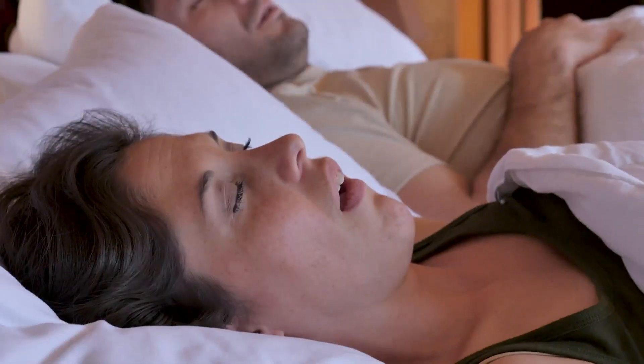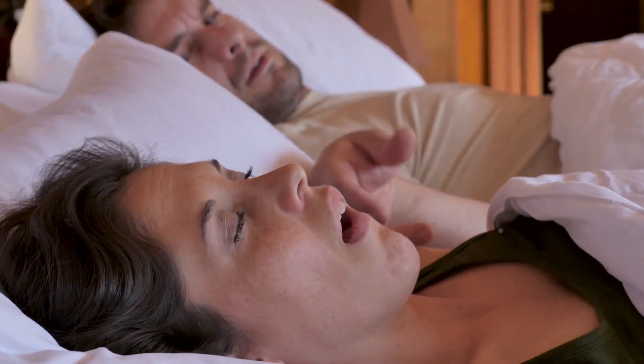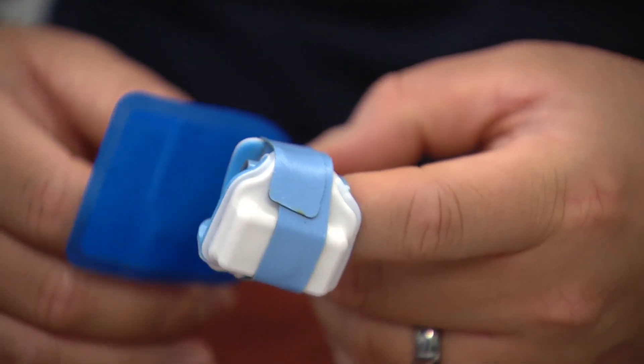Nine out of ten times we correctly identified someone who had sleep apnea, and ninety-seven out of a hundred times we correctly identified those that actually didn't. So it's a very, very strong clinical result. The at-home kit requires a doctor's prescription, but it is covered by insurance.